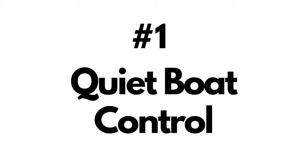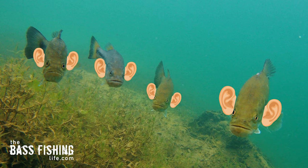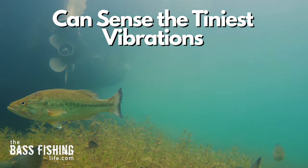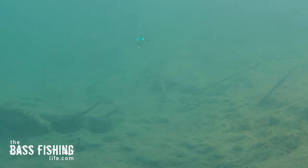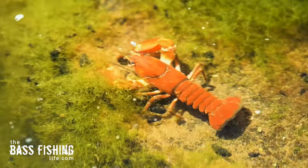Number one is quiet boat control. I'm talking about roaring into an area, coming down off pads, slamming lid lockers — all that type of stuff. Now, bass don't have ears in the traditional sense of identifying sound, but they are ultra-sensitive at picking up vibrations. And what is sound? Sound is vibrations. Water is more dense than air, so vibrations travel faster and more efficiently through water than through air.